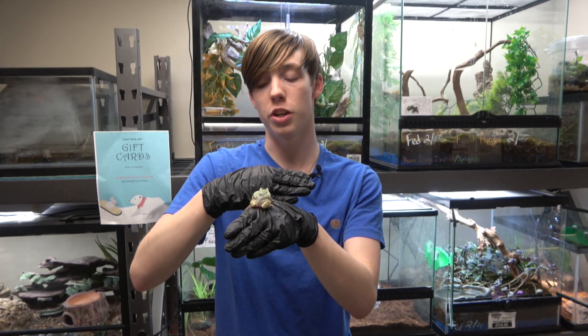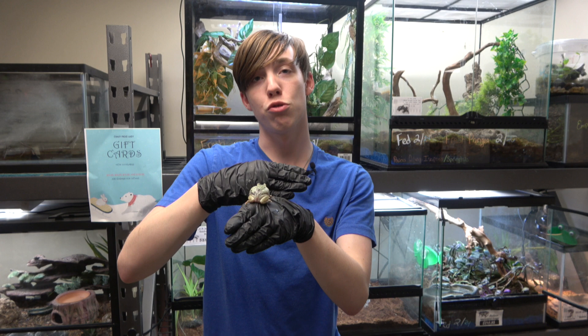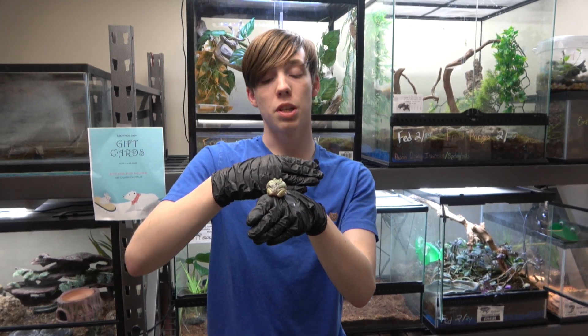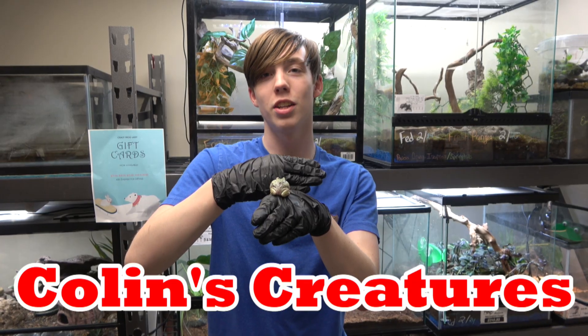I hope you enjoyed watching the video and learned a lot about these really awesome frogs. I learned a lot while I was researching for this video. Thanks for watching — subscribe to my channel, like my videos, and I will see you next time on Collins Creatures.